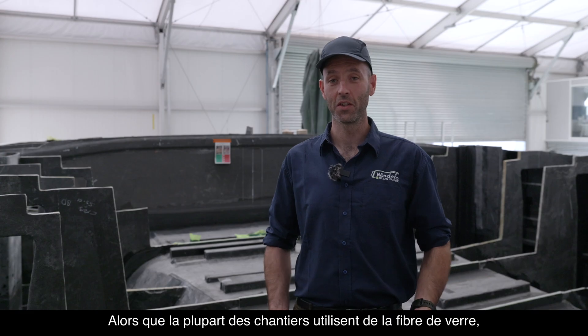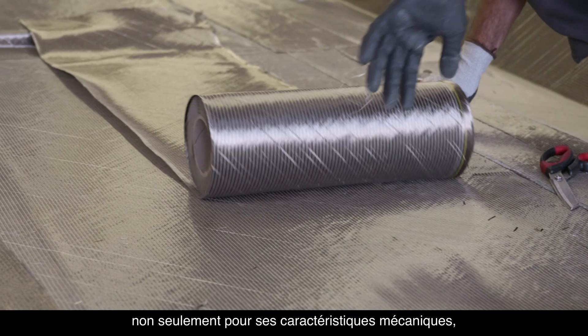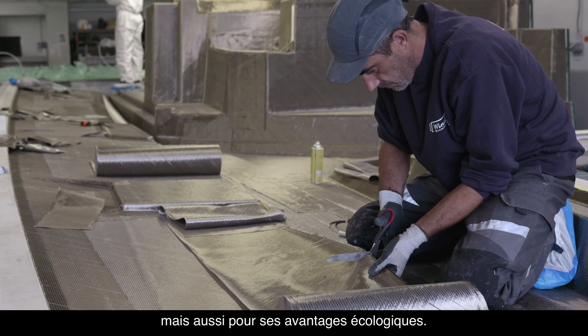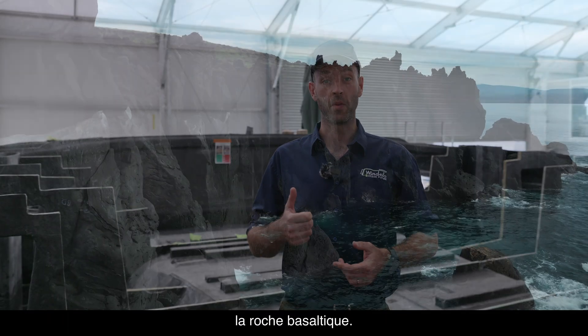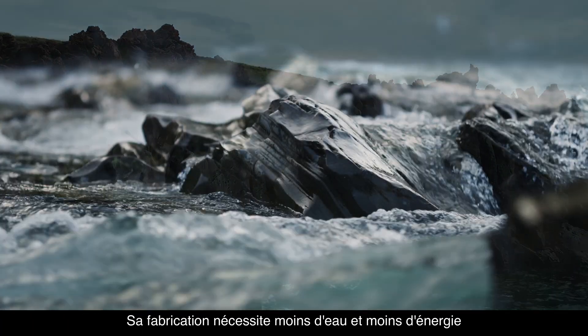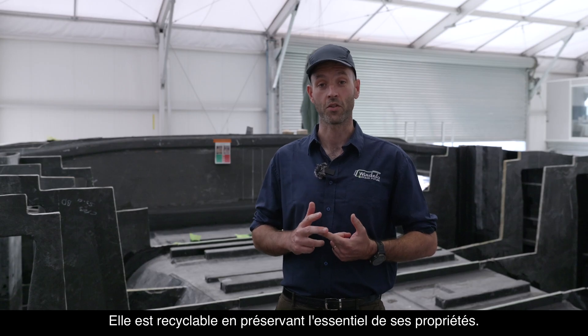While most shipyards still use fiberglass, we chose to use basalt fiber — not only for its mechanical characteristics, but also for its environmental benefits. It comes from a natural, abundant resource: the basalt rock. It requires less water and less energy to produce than fiberglass, and it can be recycled at the end of its life without losing too much strength.